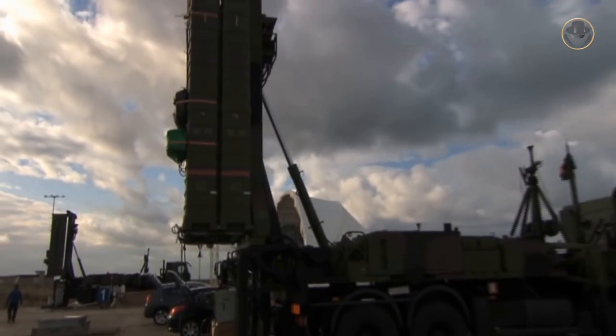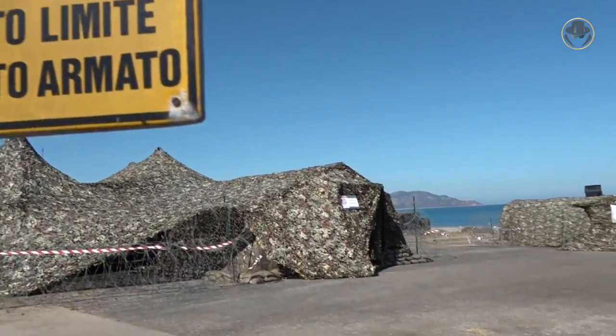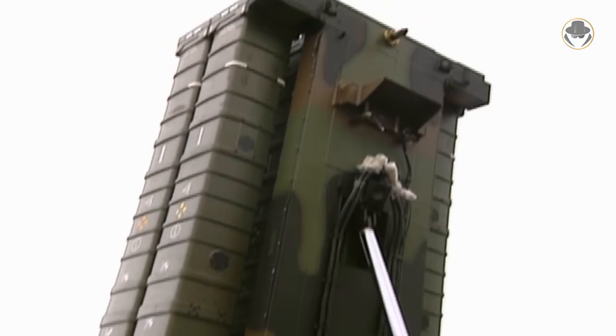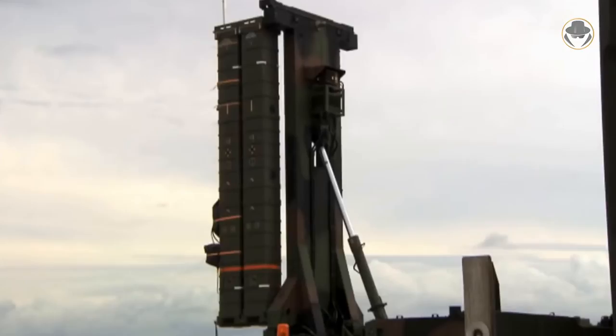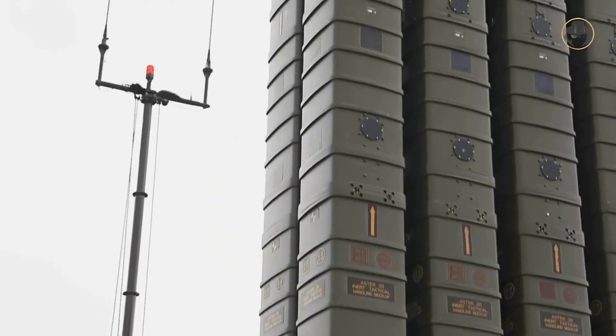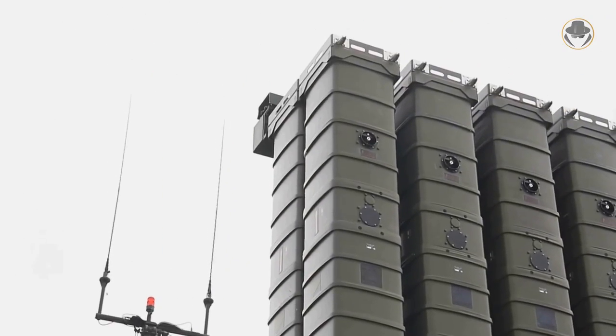Currently, two variants of the Aster-30 are operational. The Block 1 version is effective against ballistic missiles with a range of up to 600 kilometres. The Block 1 NT variant can intercept a ballistic missile with a range of up to 1,500 kilometres. Besides, MBDA is working on the Aster-30 Block 2 version, which will be effective against highly manoeuvrable ballistic missiles with a range of up to 3,000 kilometres. The company also studied the extended-range Aster-45 and Aster-60 missiles, but these projects were not realised.